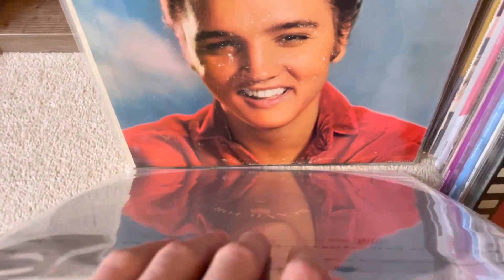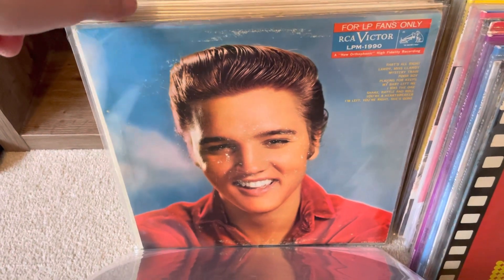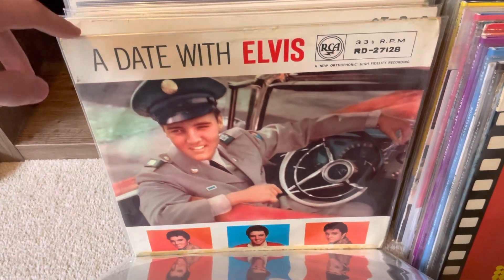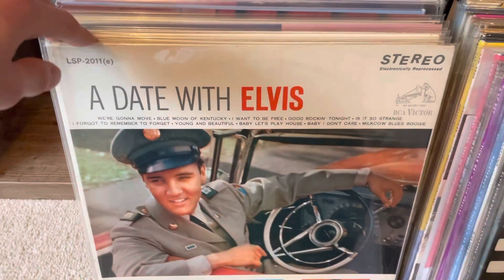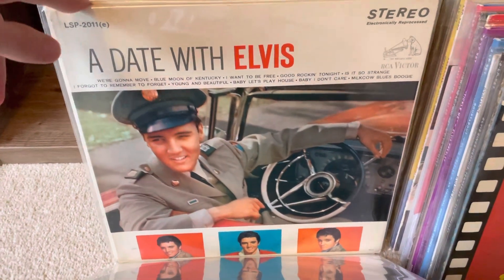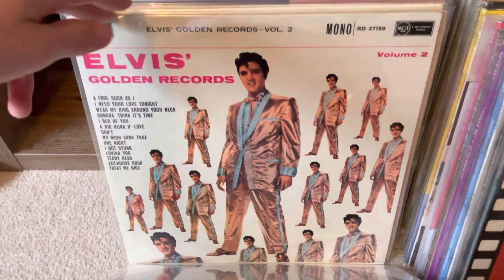This is a nice red spot 60s mono copy of King Creole - really nice, really nice sounding album. And this is the original US mono version of For LP Fans Only - very nice, played that many times. Date with Elvis - original UK mono copy, probably will try and get an upgrade at some point on the silver spot label. This is the stereo reissue from the 60s US version - doesn't sound too great but still nice to have.